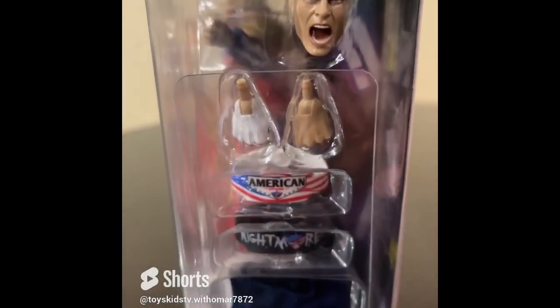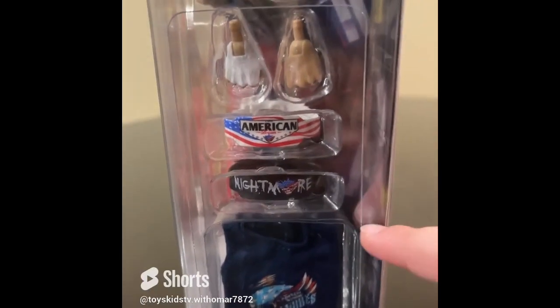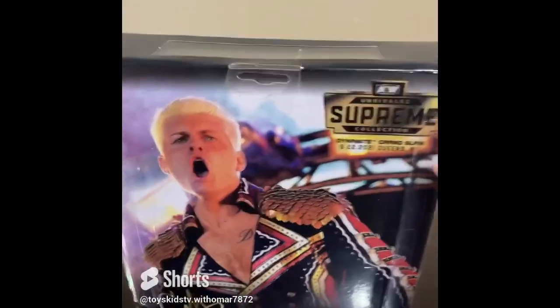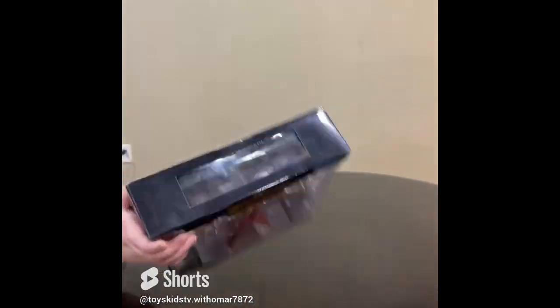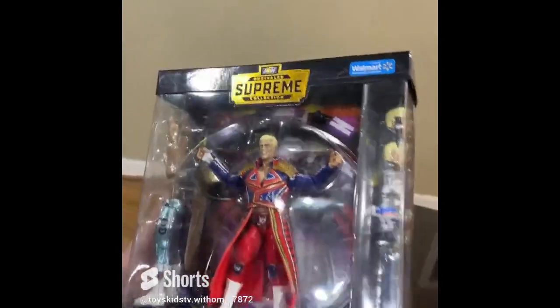The Cody Rhodes Walmart exclusive comes with two different face sculpts, a microphone, one face with an open mouth, two different hands — one with a glove and one without — two kinds of belts, a shirt, different arms, and pants. On the back he has his signature. It's limited edition, only for Texas, and there's only 10 in Texas. I got 1 in 10 — imagine that!